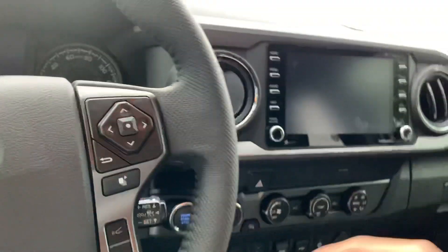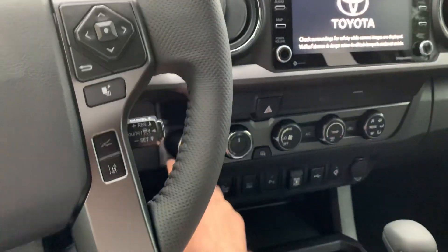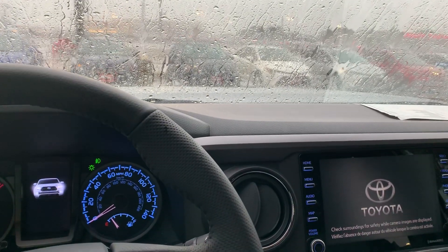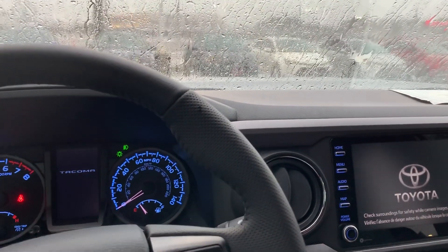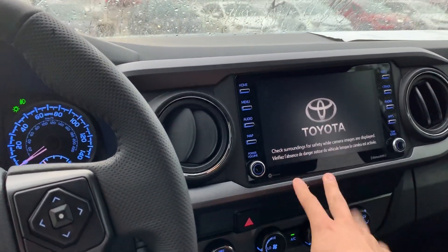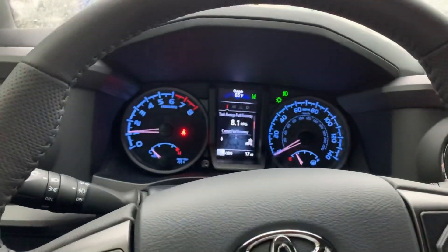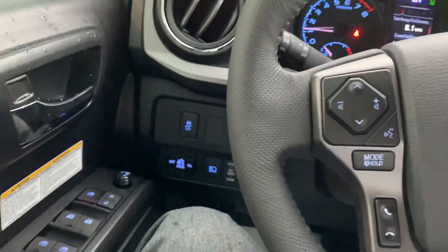You get the backup camera, the lane departure system, adaptive cruise control, dynamic radar cruise control, and the automatic high beams. This is Apple CarPlay capable, and this is the redesigned radio — here it is from the inside.